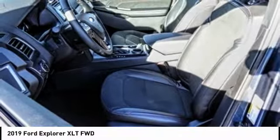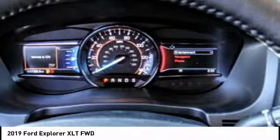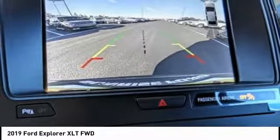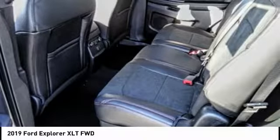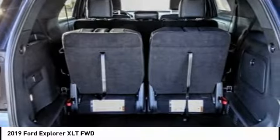Here are some of this vehicle's great options: anti-lock brakes, navigation system, remote engine start, backup camera, driver airbag, air conditioning, Bluetooth, alloy wheels, cruise control, and power windows. Wouldn't you look great in this vehicle? Stop in today and see for yourself.